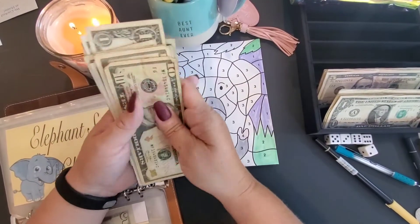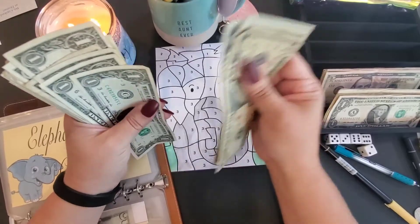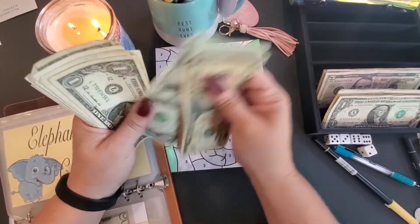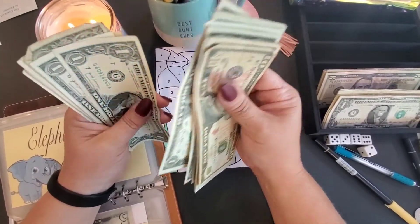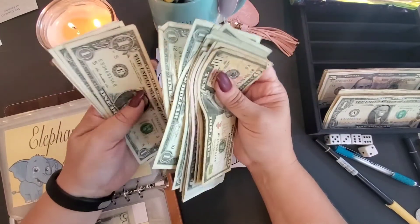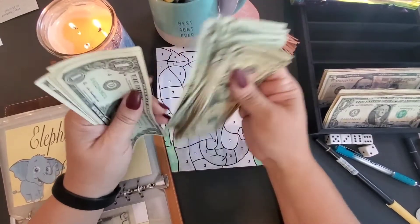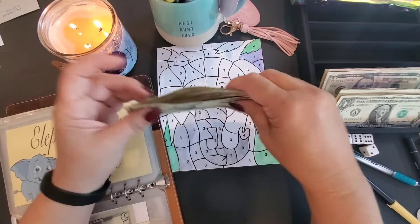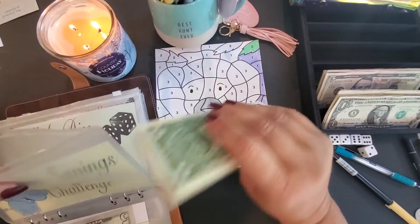So it's: 10, 20, 25, 30, 35, 36, 37, 38, 39, 40, 41, 42, 43, 44, 45, 46, 47, 48, 49, 50, 51, 52, 53, 54, 55, 56, 57, 58, 59, 60, 61 — so $61 in our elephant savings challenge!